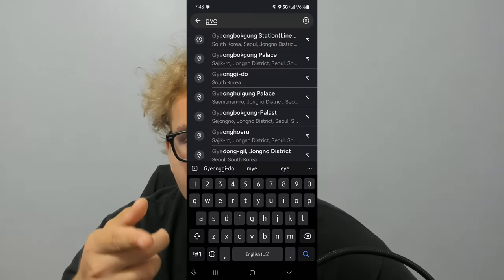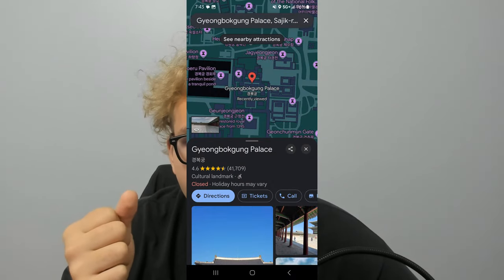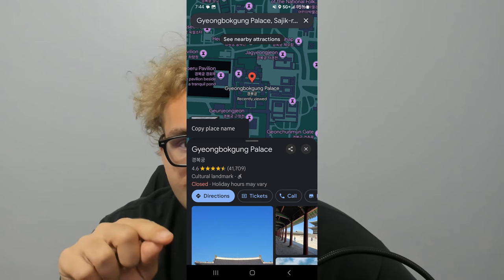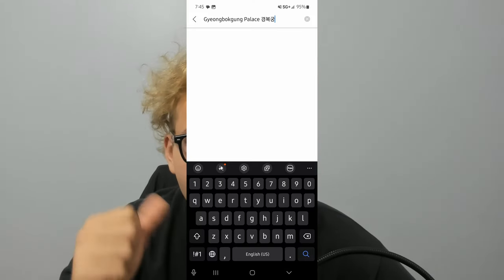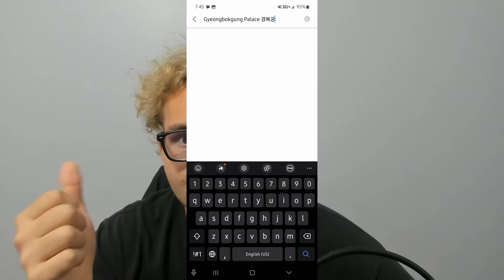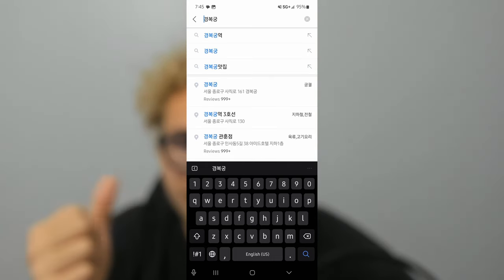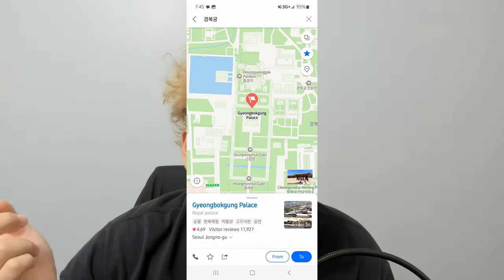It's kind of an extra step, but it's not actually that bad. What you do is go into Google Maps, find the place you want to go, search it, click it, and you'll see it has the name and also the Korean name. Copy the text, paste it in Naver, delete the English portion, and then click the part that's in Korean. At that point you know where you need to go, so you just follow the map like normal.